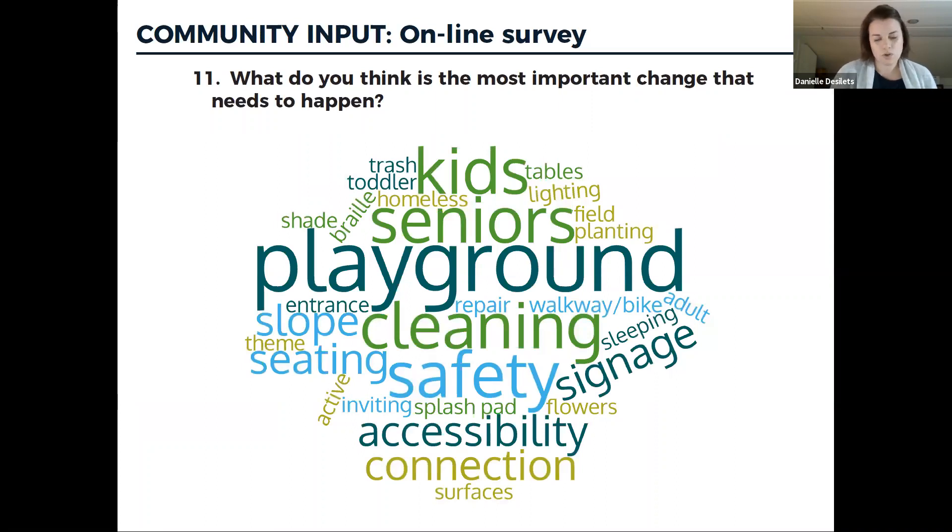When asked about the most important change needed, the big word in the word cloud is clearly the playground itself — it needs refurbishment, and that's what's driving much of this project. There was also conversation about it needing a good cleaning as a first step. Accessibility and connectivity between the different levels were important, as were seating and — notably — making sure we're providing for seniors to ensure the park is inclusive and multi-generational.